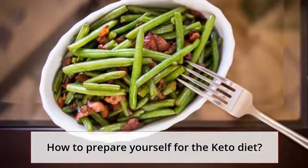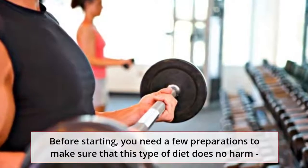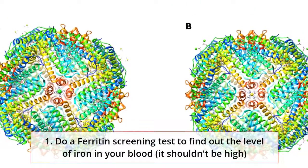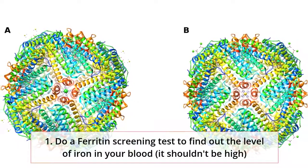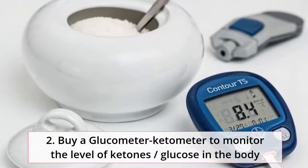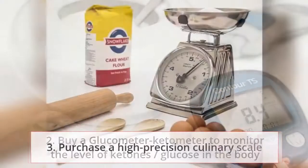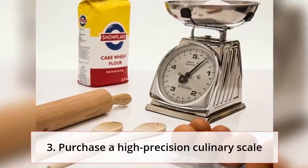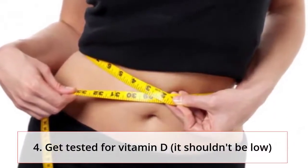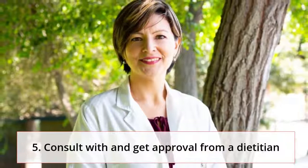How to prepare yourself for the keto diet? Before starting, you need a few preparations to make sure that this type of diet does no harm. 1. Do a ferritin screening test to find out the level of iron in your blood — it shouldn't be high. 2. Buy a glucometer-ketometer to monitor the level of ketones and glucose in the body. 3. Purchase a high-precision culinary scale. 4. Get tested for vitamin D — it shouldn't be low. 5. Consult with and get approval from a dietitian.